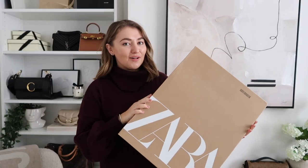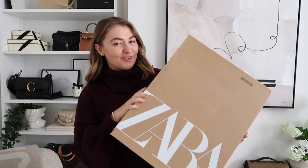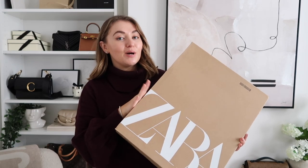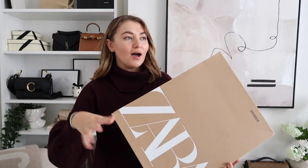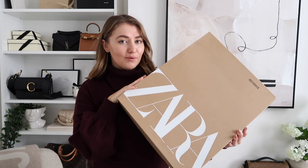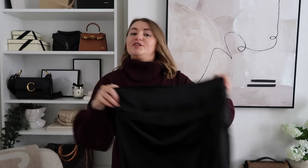Well, well, well - we have just had a rather exciting delivery arrive from Zara! I placed a little haul of a few pieces to add into my autumn winter wardrobe - perfect bits for the upcoming season. I thought I would show you what I picked up because you guys know I love styling those more affordable high street pieces with some more luxury high-end bits to create some really gorgeous timeless outfits. Oh my goodness, this is absolutely gorgeous.